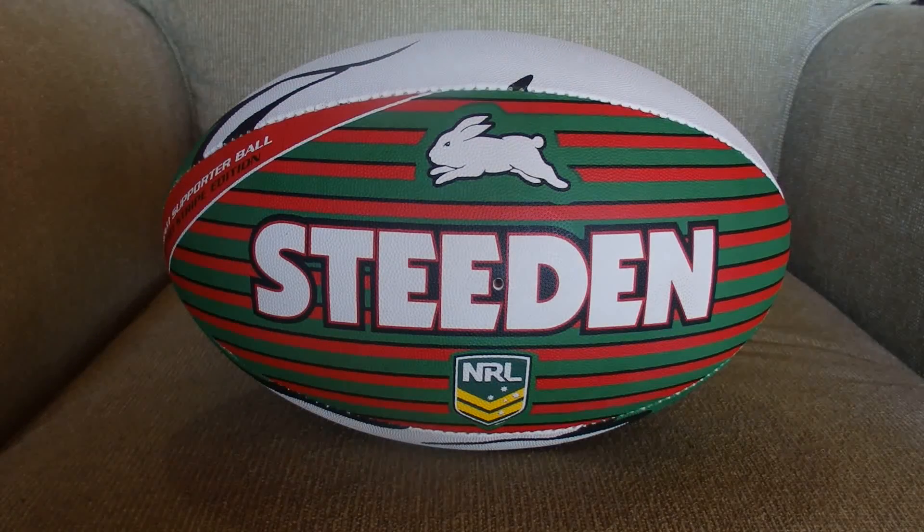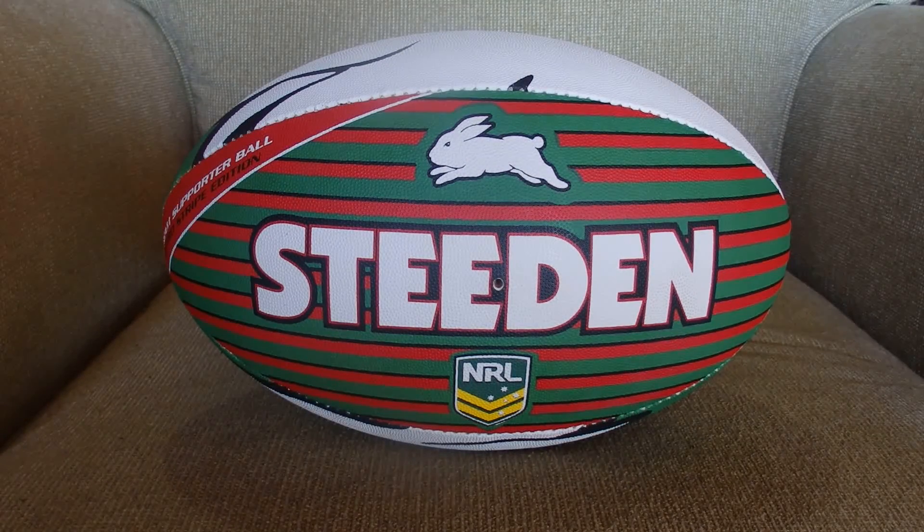So that's all the team lists for Round 22 of the 2016 National Rugby League competition here in Australia and New Zealand. I hope you've enjoyed the video and found it relaxing. Goodbye.